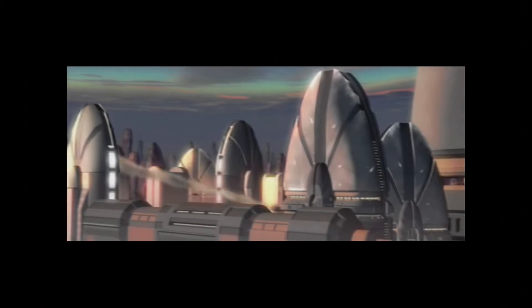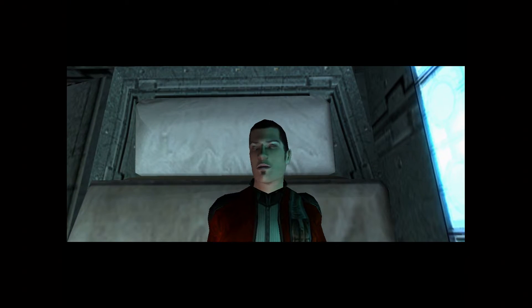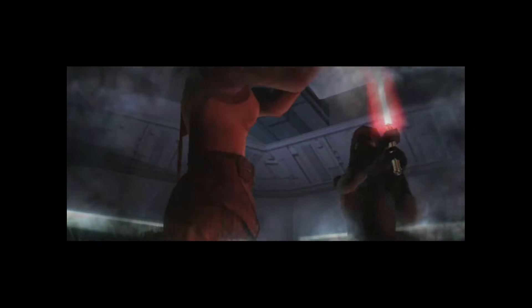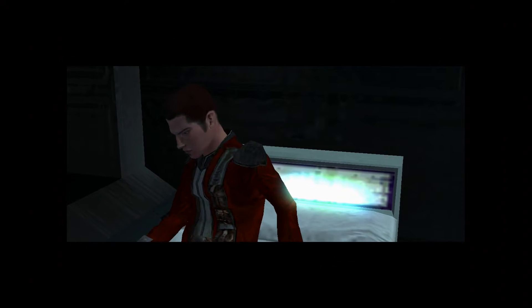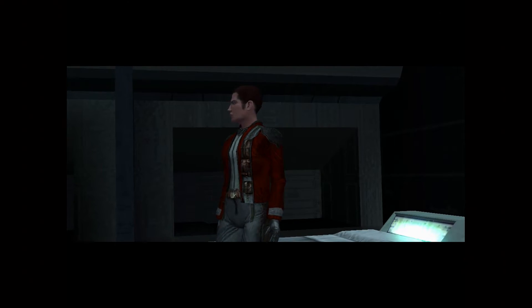Pre-destroyed Taris. I'm going to have a dream about not being Revan. We didn't have a dream about not being Revan — we had a dream about Bastila, though. So, you know, that's something.